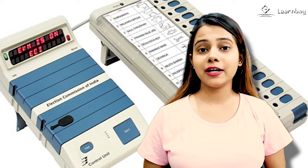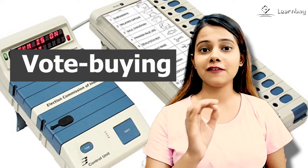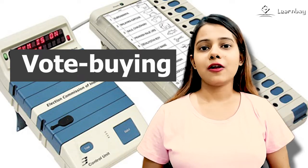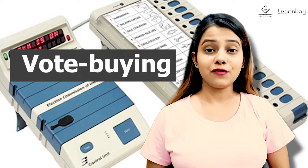The EVMs were designed to combat vote buying by limiting voting to five per minute. This innovation extended the time required to cast a fake ballot, allowing security forces to confiscate the fraudsters.